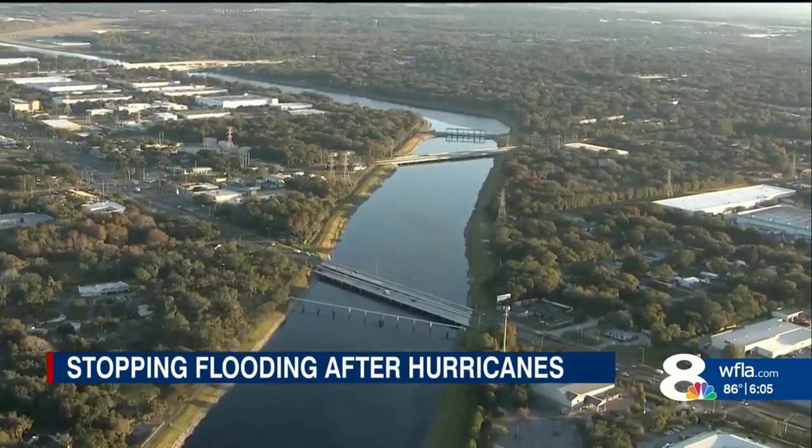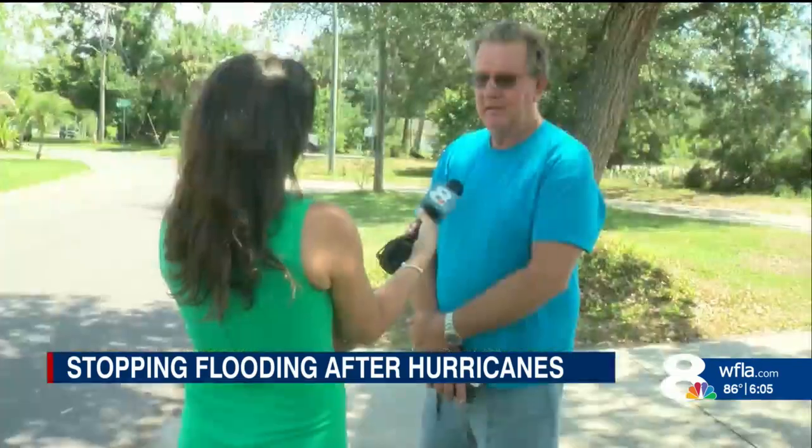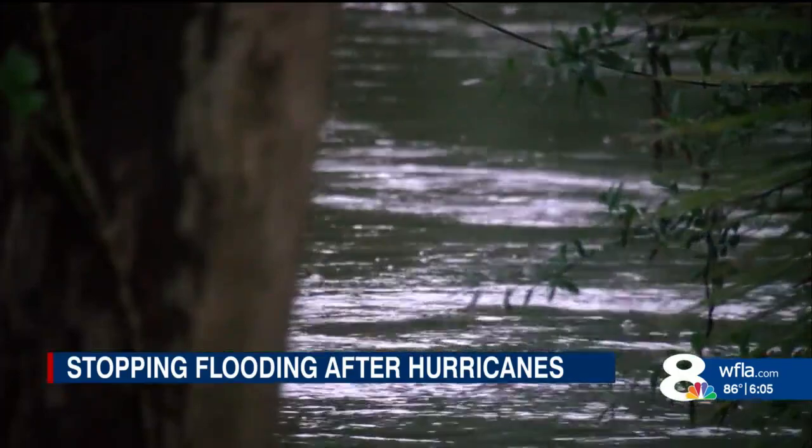As hurricane season quickly approaches, flooding concerns and drainage issues are top of mind for Michael Maltharp, who lives along the river. He says: "I haven't been underwater yet, but I'm anticipating if we have a pretty decent hurricane coming in, it's gonna be a problem — there's nowhere for the water to go."